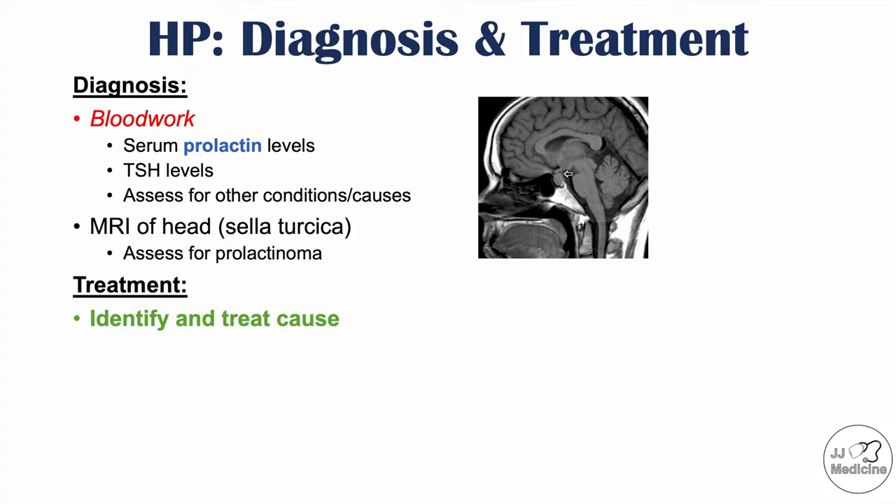Surgery can be performed in some cases. To summarize: blood work is important to assess prolactin levels, TSH levels, and other conditions such as renal failure and liver disease. MRI of the head is important to look for a prolactinoma. Treatment involves identifying and treating the cause, using dopamine agonists such as bromocriptine and cabergoline, and surgery in some cases.